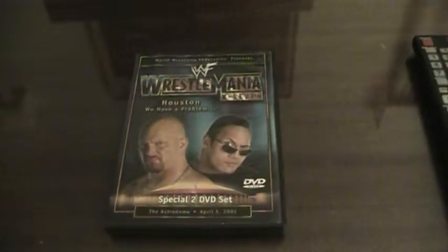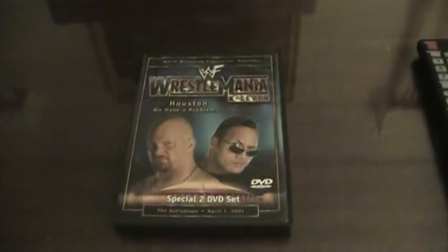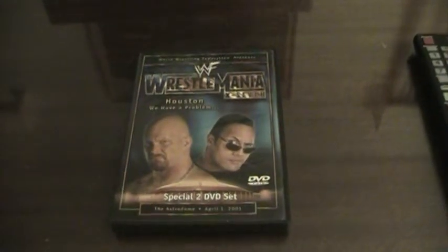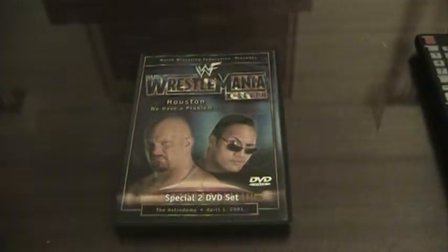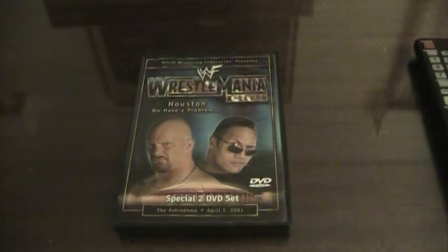Hi YouTube, this is Edward Underhill here with my first video review for my YouTube channel. Today I'm going to be reviewing the original WWF WrestleMania X7 DVD that was released by WWF Home Video in 2001.